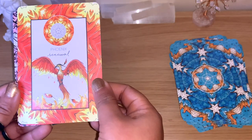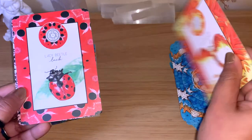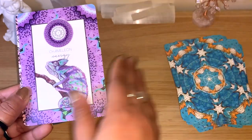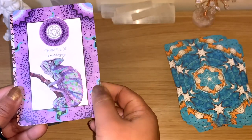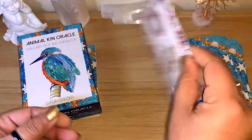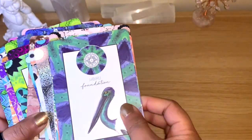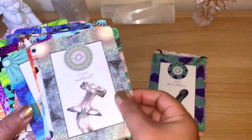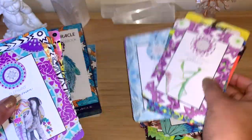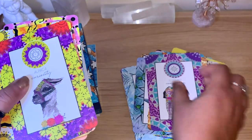Phoenix, 'renewal' — you can see how the keyword goes perfectly with the animal. Lady Beetle, 'luck'; Chameleon, 'energy'; Horse, 'motivation.' The colors throughout the deck are really lovely, and so many different colors on the backs too. The keywords are simple and to the point — I really like that.